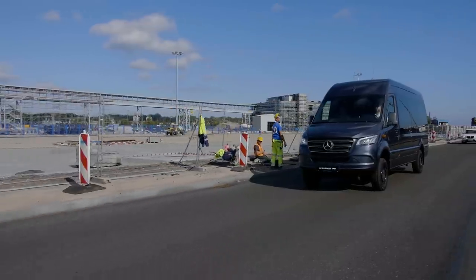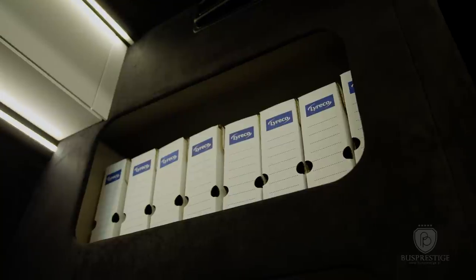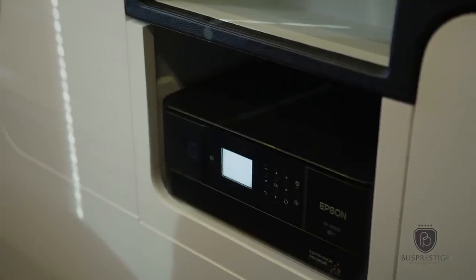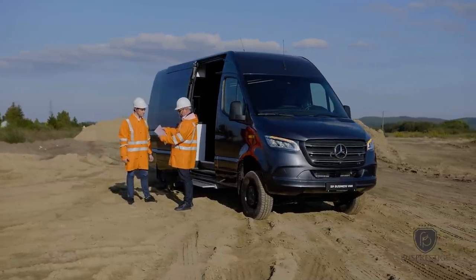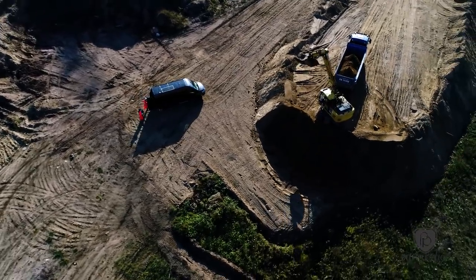In addition, this amazing Sprinter has shelves for maps and folders where architects can put their things and work very efficiently. All these wonderful features make this vehicle look very special. If you want to design your own individual project, we invite you to visit our website at busprestige.eu. Thank you.